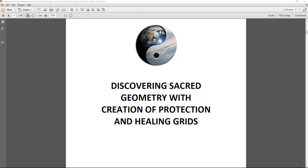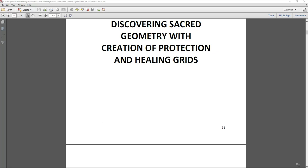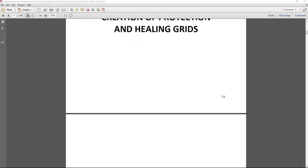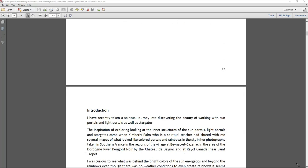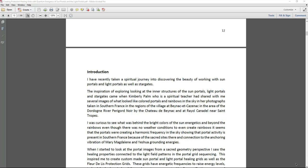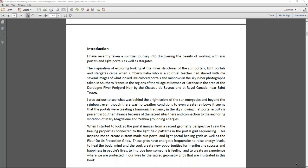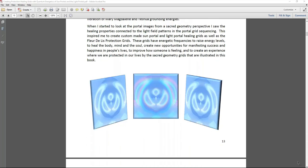Some people might want to put crystals on these grids, or you can just energetically work with them. Crystals are not required because the sacred geometry itself — the fleur de lis, the stars, the hearts, other healing symbols, and the sun portals and light portals — already contains the healing, protection, and manifestation energy.